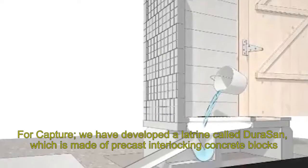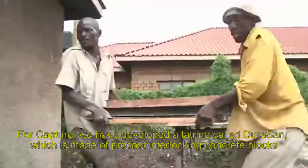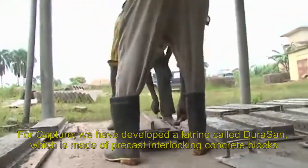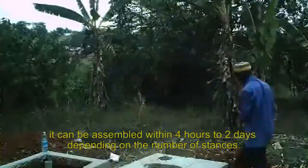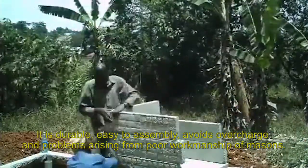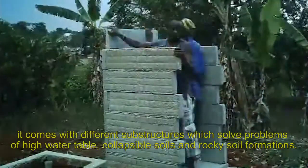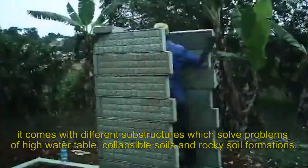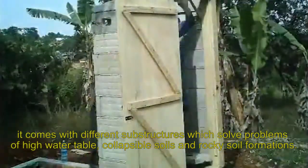For capture, we have developed a latrine called the Jurasan, which is made of precast interlocking concrete blocks. It can be assembled within four hours to two days, depending on the number of stances. It is durable, easy to assemble, and avoids overcharge and problems arising from poor workmanship of masons. It encourages emptying. It comes with different substructures to address problems of high water tables, collapsible soils, and rocky soil formations.